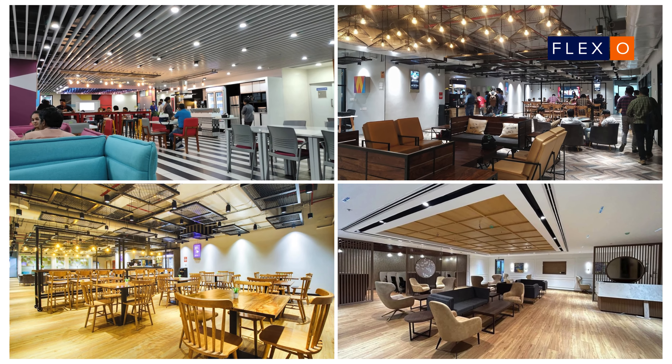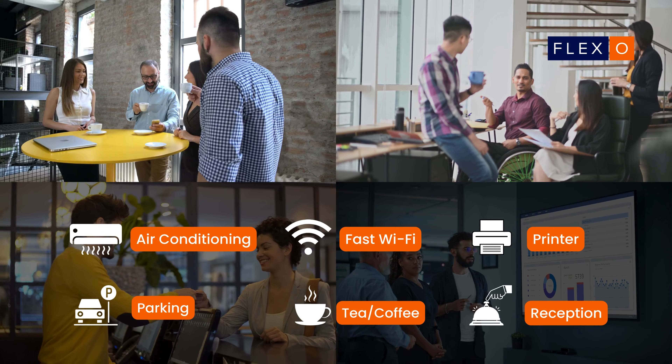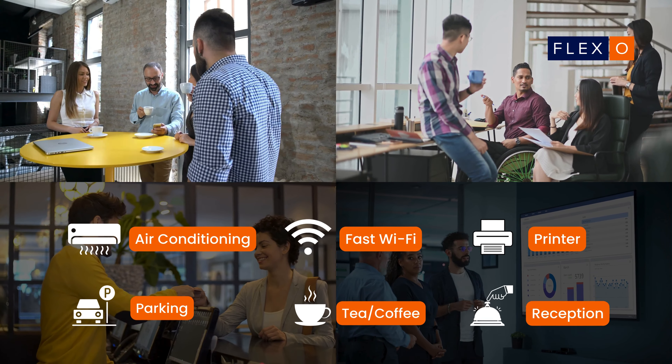Office High-Tech City is a well-appointed co-working space in Hyderabad, nestled in N Heights. The workspace is completely furnished with premium cabins that can accommodate crews of different sizes. Plug-and-play setups at Office come loaded with amenities such as fast Wi-Fi, air conditioning, tea, coffee, printers, reception area, ergonomic chairs, housekeeping, and security.